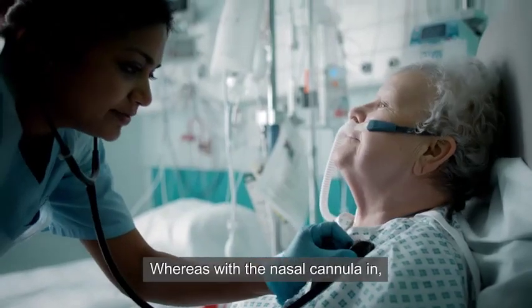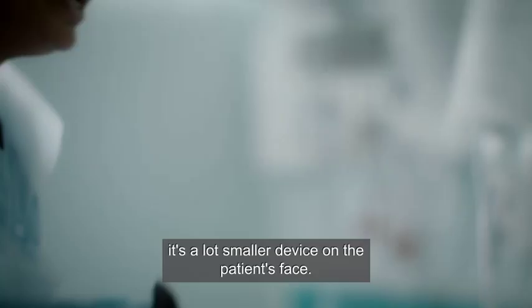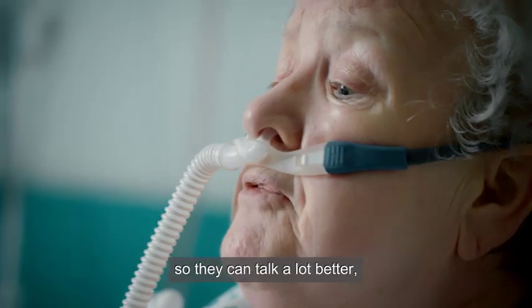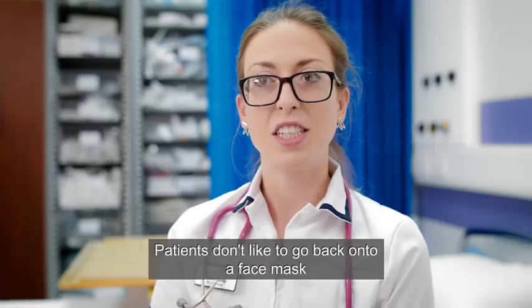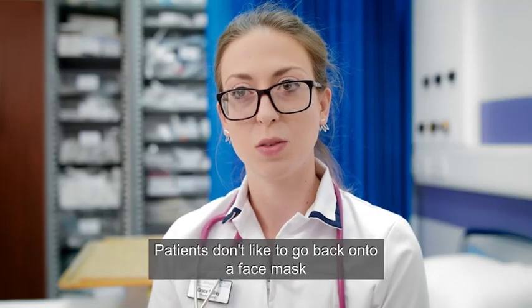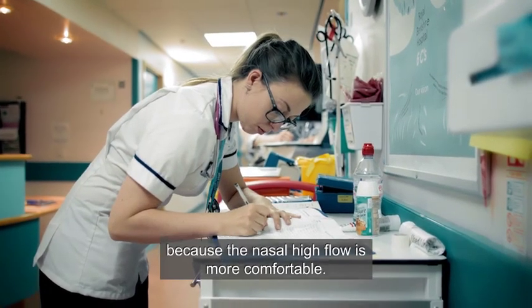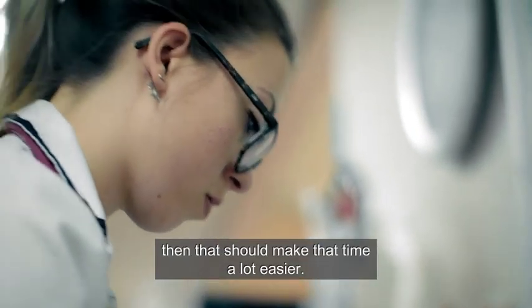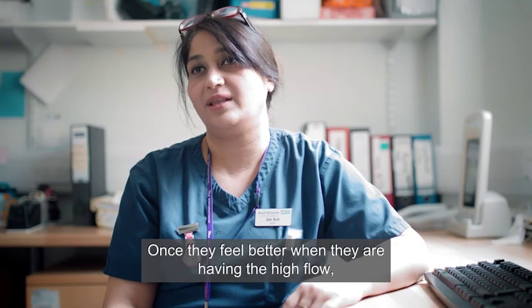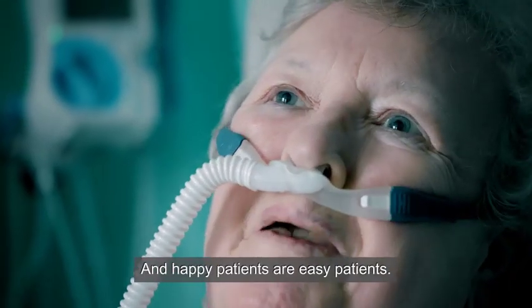Whereas with the nasal cannula, it's a lot smaller device on the patient's face. It's a lot more comfortable — patients can talk a lot better, it just helps you feel a bit more human. Patients don't like to go back onto a face mask once they've had nasal high flow because it's more comfortable. If there's something we can provide that makes them more comfortable, that should make that time a lot easier. Once they feel better with the high flow, they are much happier, and happy patients are easy patients.